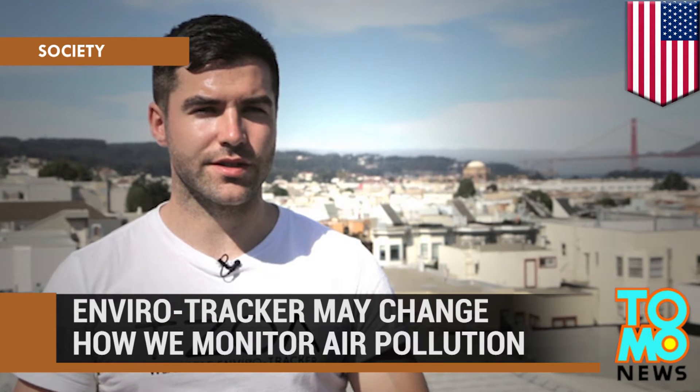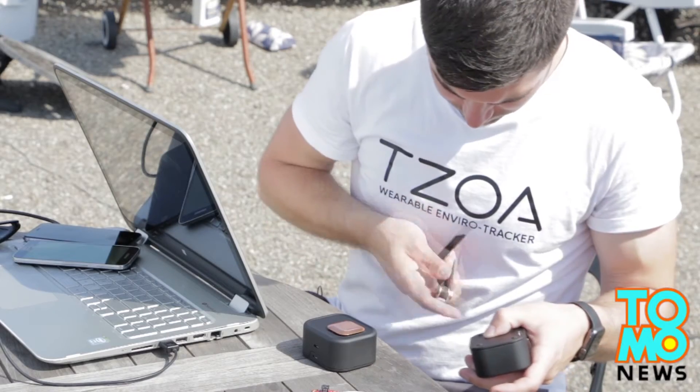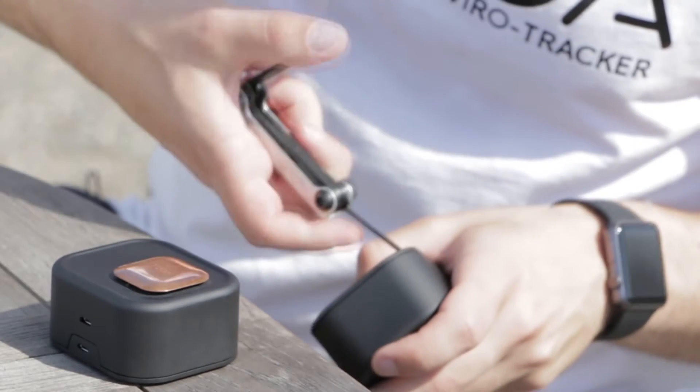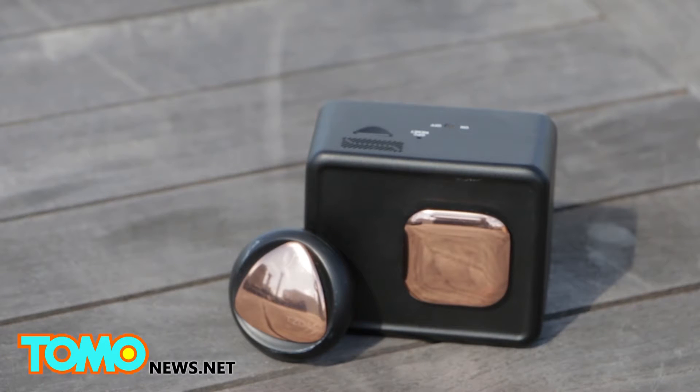ZOA's environmental tracker may change the way we monitor air pollution. Kevin Hart wants you to know whether the air you're breathing is clean or dirty. Hart is the CEO of ZOA, a Canada-based startup that's developing environmental trackers for researchers and consumers.